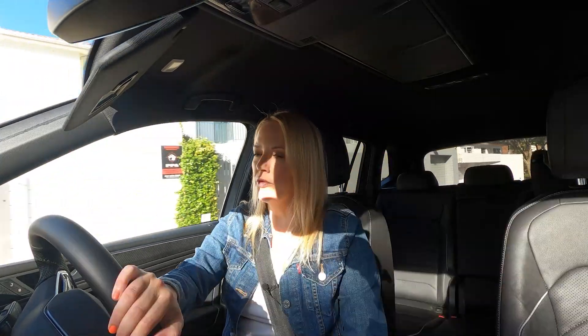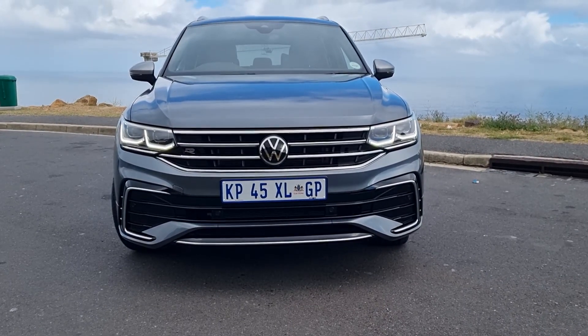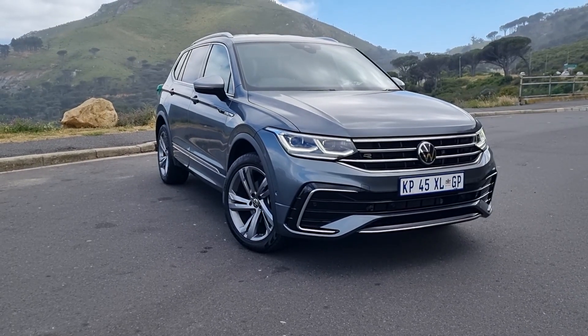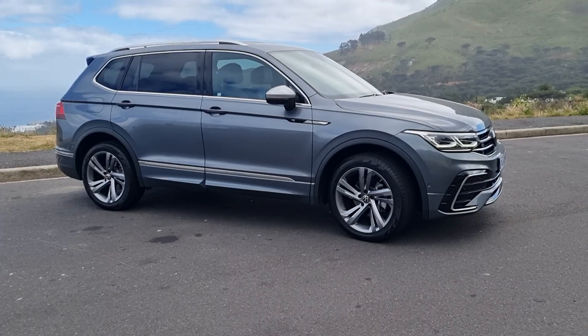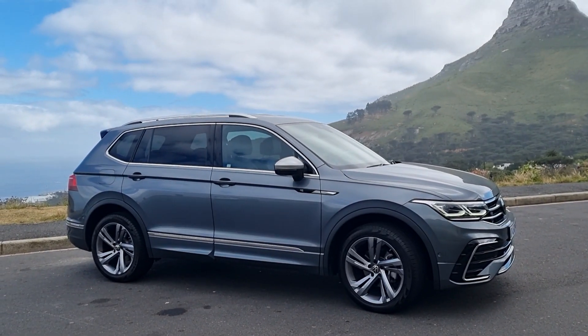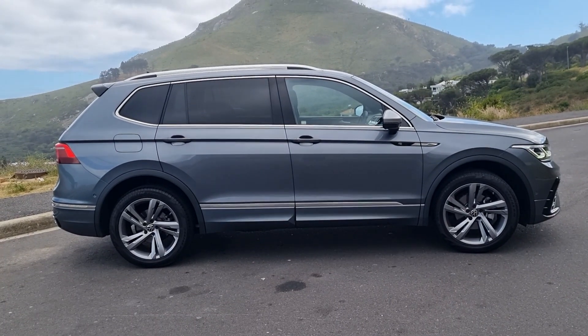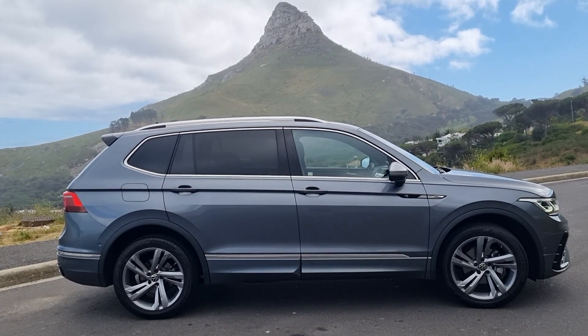The facelifted Tiguan arrived and we've been waiting so patiently for the Allspace to arrive, and now it has. It launched in 2017 and arrived here in 2018, and something like 1.7 million have been sold globally. In South Africa, just over 7,000 have been sold since 2018 — it's a pretty successful model for VW, given you've got the Tiguan and this is just the one with extra boot space and extra two seats.